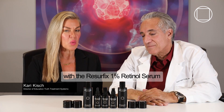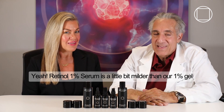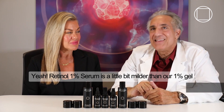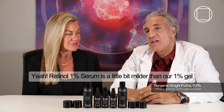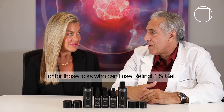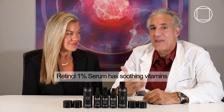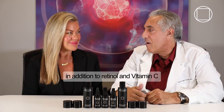So interestingly enough, with the Recurfix 1% Retinol Serum, I find I don't flake or peel at all. The Retinol 1% Serum is a little bit milder than our 1% Gel because I included vitamins in the formulation. For folks who don't want to peel, or for those who can't use Retinol 1% Gel, the Retinol 1% Serum has soothing vitamins in addition to Retinol and Vitamin C.